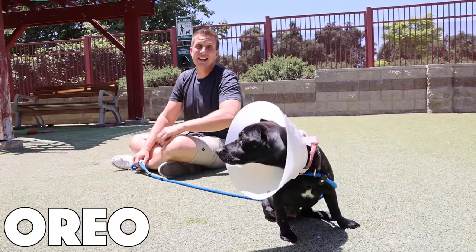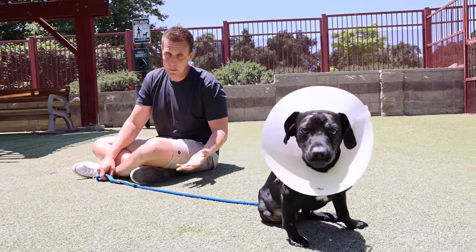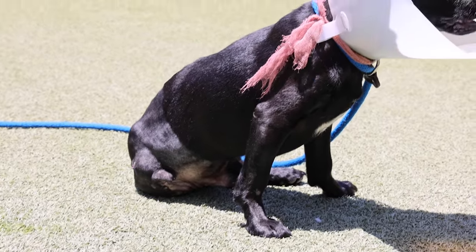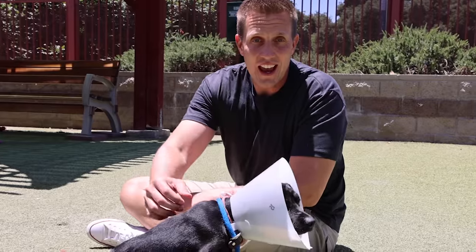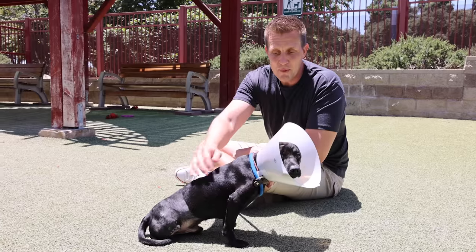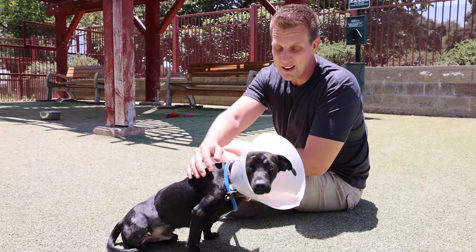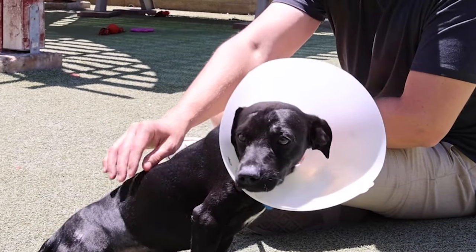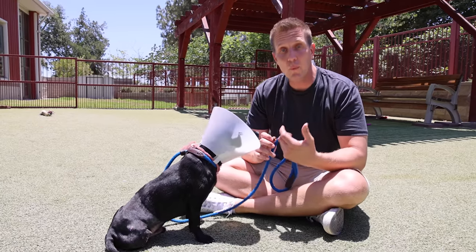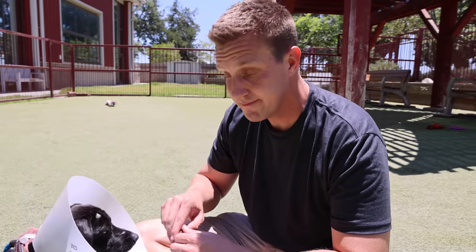This is Oreo and rumor has it that he's not a fan of strangers. It takes him a little bit to warm up, and you know what? That's okay — he's been through a lot. A lot of times what we want to do is we want the dog to accept us because they're cute, but really that's not how it works. You have to give them the opportunity to come to you. The key is to not push it or force it. He will be available for adoption. Would you ever adopt a dog with three legs? I know I would.